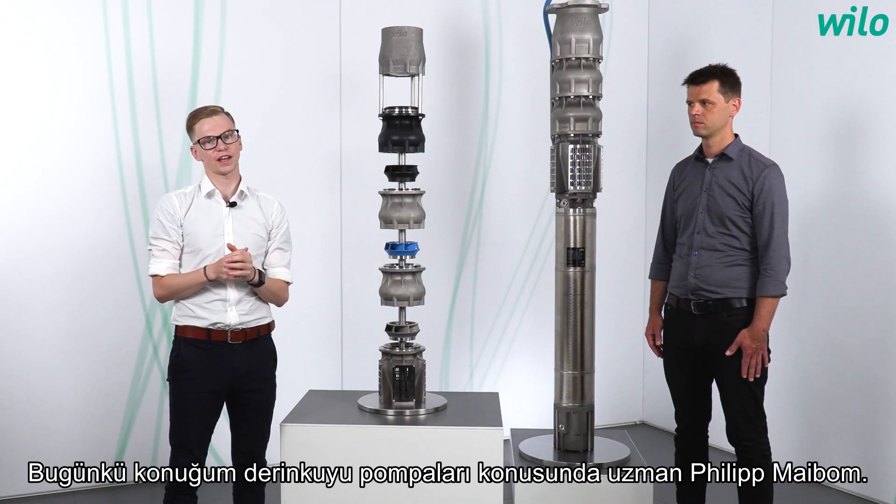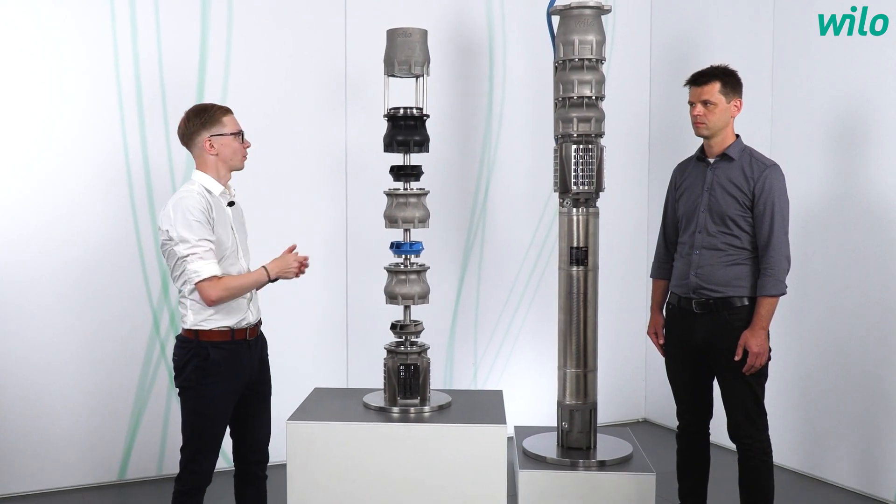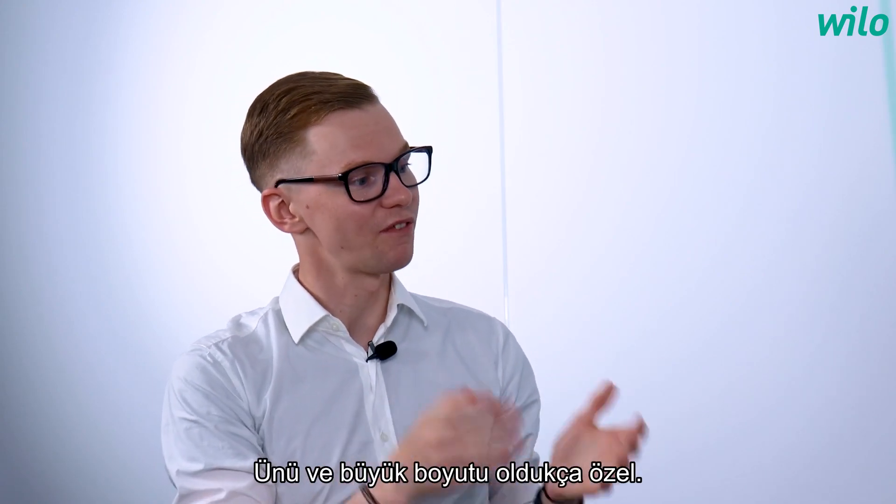My guest today is the product expert of borehole pumps, Philipp Meilboom. Welcome, Philipp. Hello Yannick. So this is the Vilo Actuin Cetos — the name and also the big size are very special.